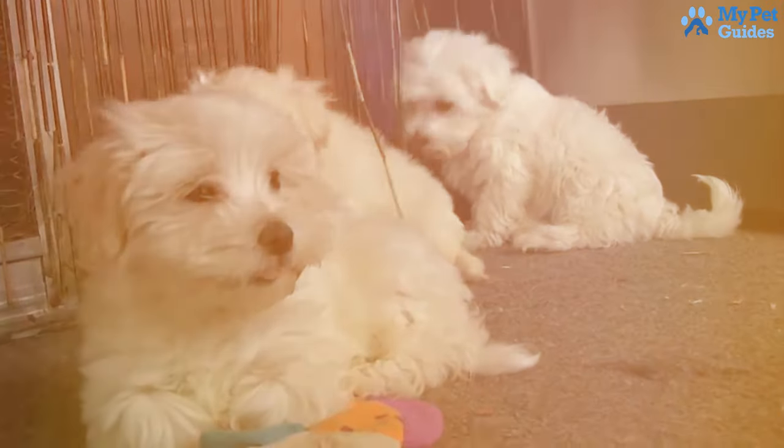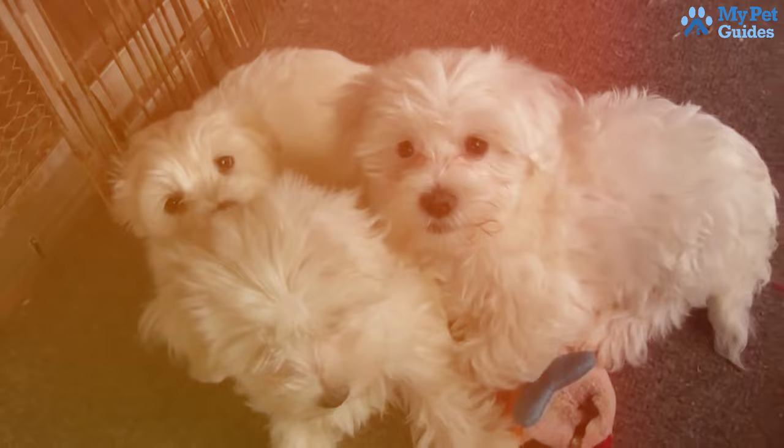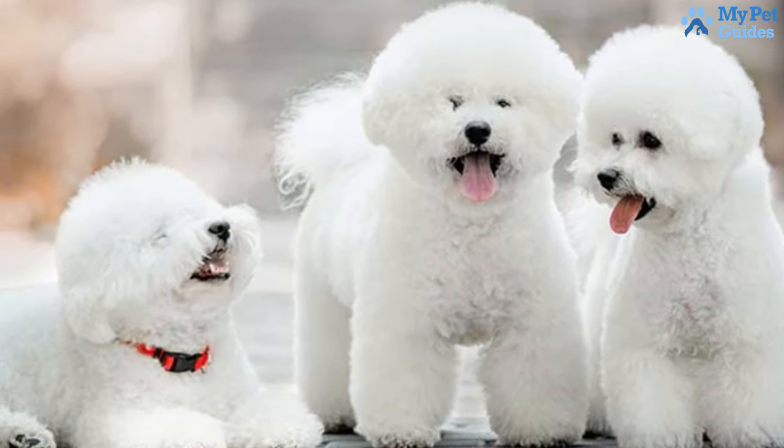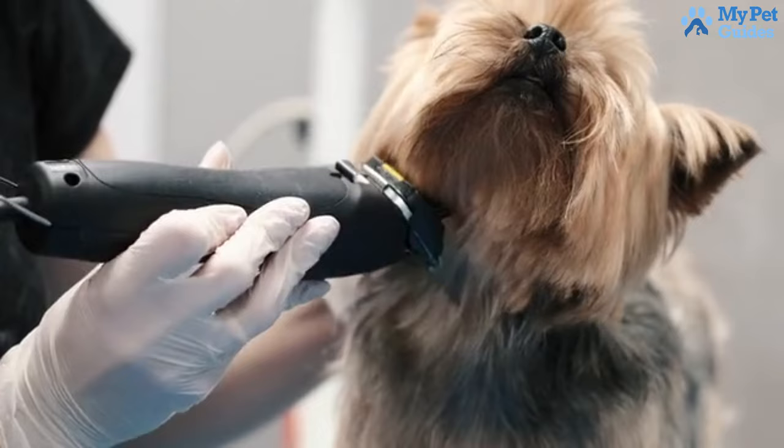Recognized as low-shedding and low-dander dogs, Maltese are suitable for individuals with pet allergies. Perfect for those wanting a cute, affectionate lapdog with minimal shedding — regular brushing and occasional grooming maintain their silky straight coat.